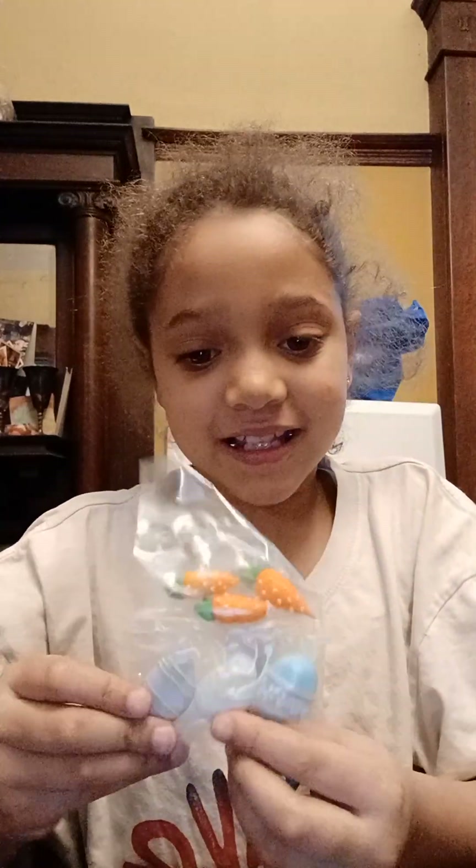Hi guys! So I'm going to be decorating Easter egg cookies because Easter is coming up for our family. We got some carrots and these Easter eggs — they're so adorable. Some jelly beans.